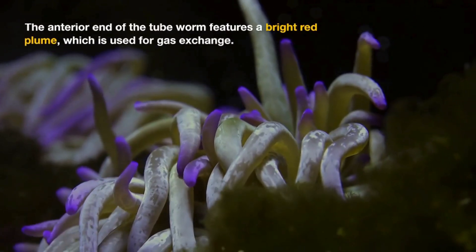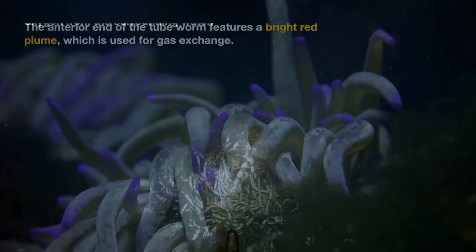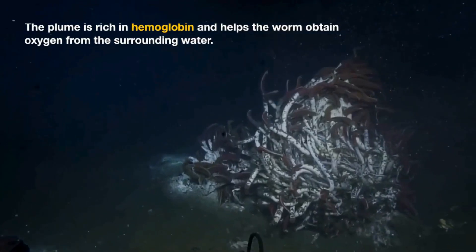The anterior end of the tubeworm features a bright red plume, which is used for gas exchange. The plume is rich in hemoglobin and helps the worm obtain oxygen from the surrounding water.